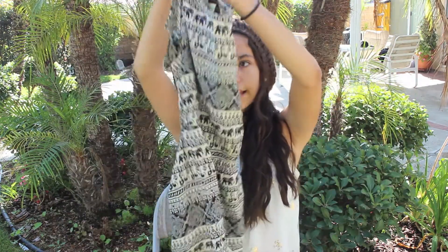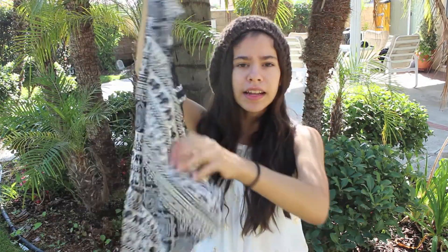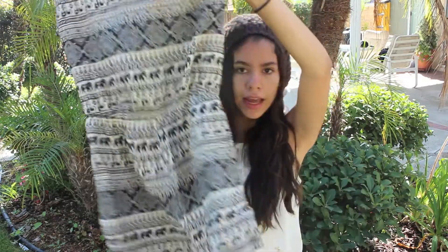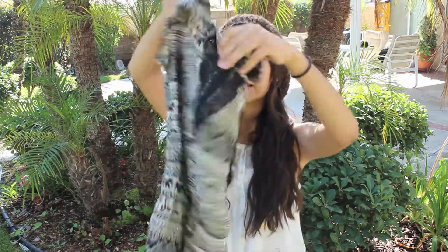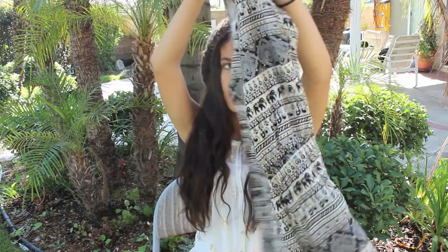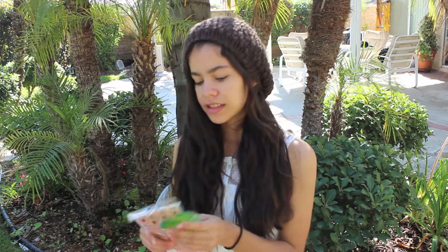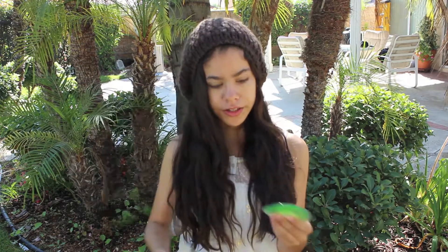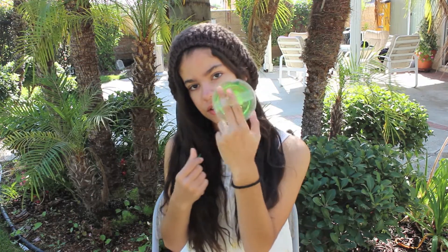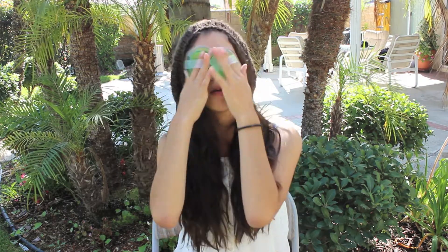I also got this romper from Urban Outfitters — it has elephants on it and it's black and white. It kind of looks like a dress but it's not, and the back is open like this. I think it's perfect for fall. The last thing from Urban Outfitters is these eye coolers — they were $6. You put your fingers in them and it felt so good.